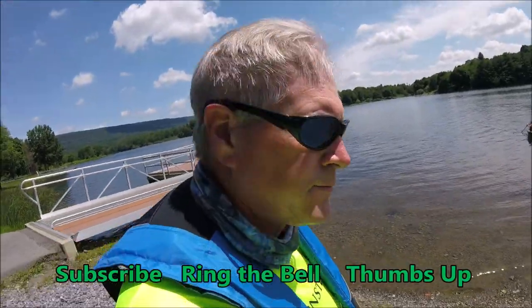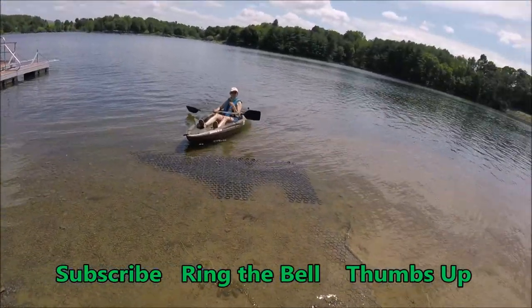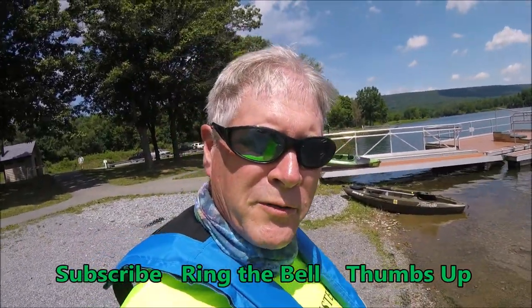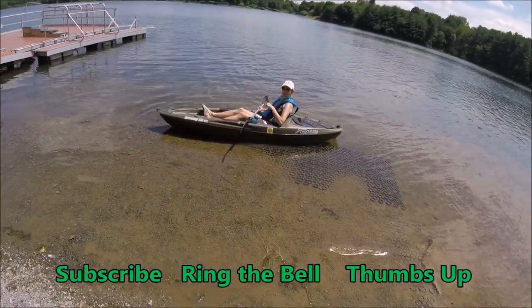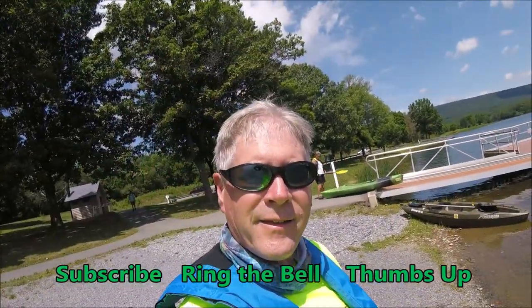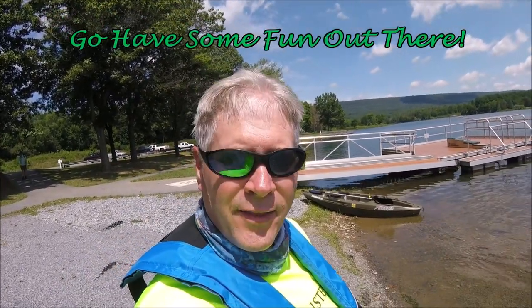Hey, thanks for watching. If you enjoyed this video, give us a thumbs up. And if you want to know when we're going to put a video up, ring the bell. And subscribe. But more important than all that, go have some fun out there. Thanks for watching.